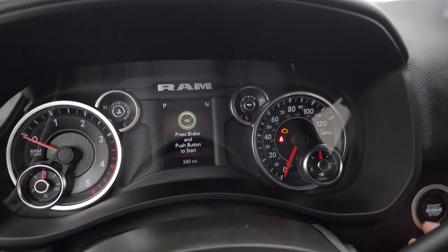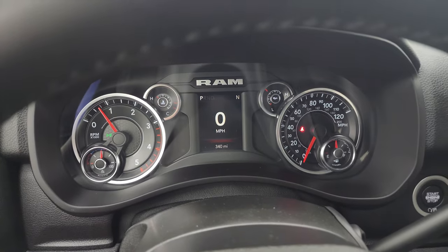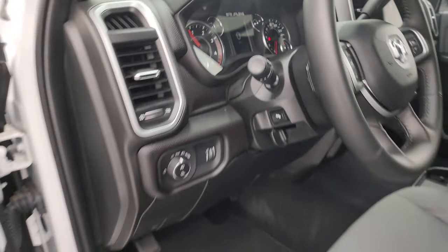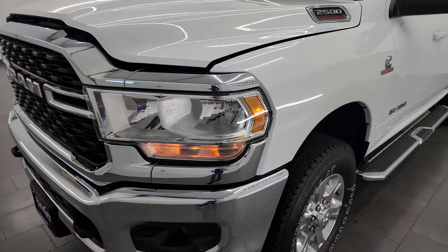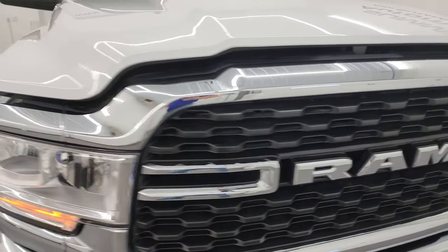We'll start it up and take a look under the hood. Starts right up — no check engine lights or anything like that. I would personally like to thank you for checking out the video today, and hopefully from this HD video you've been able to verify the quality, condition, options, and miles on this truck.